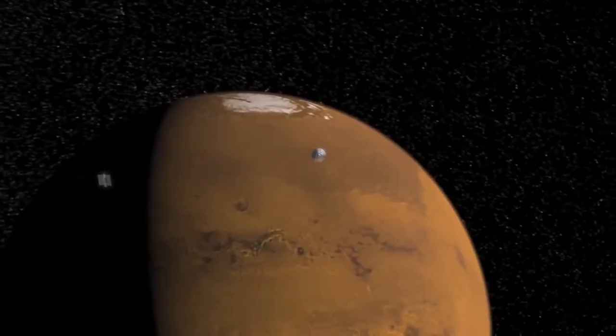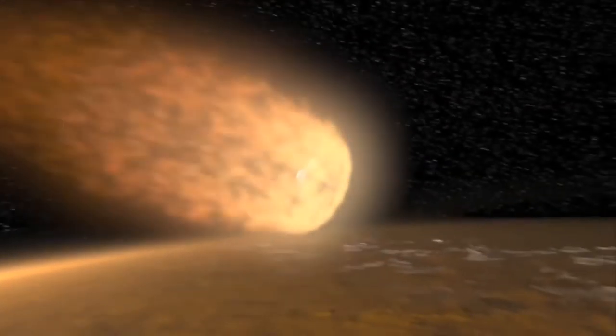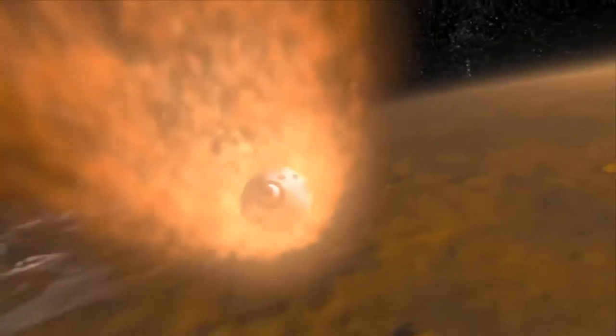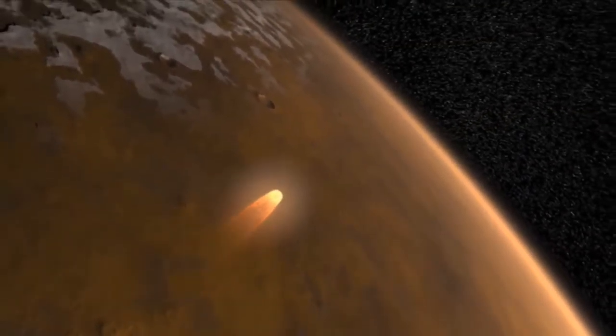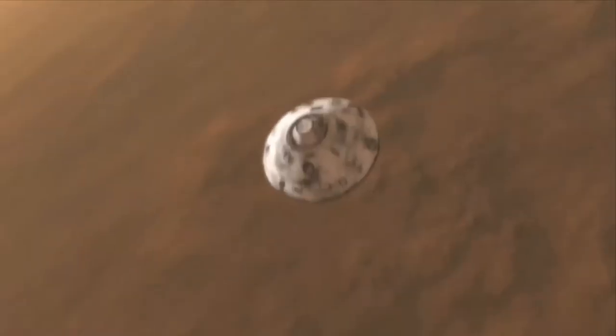The reason the shape of the aeroshell has changed little over the years can be summed up in one word: physics. When a spacecraft enters the atmosphere of a planetary body, physical forces like drag, pressure, and heating affect the craft.